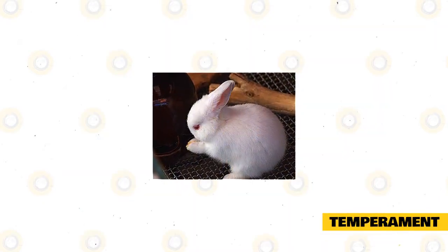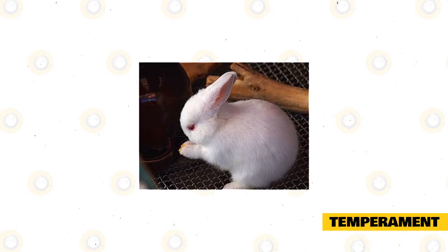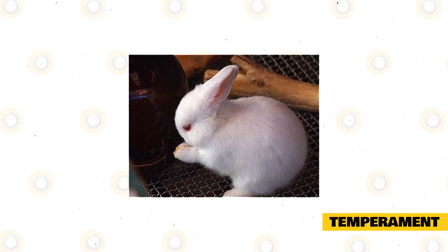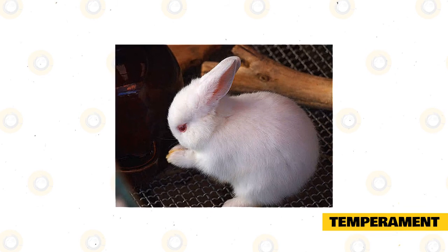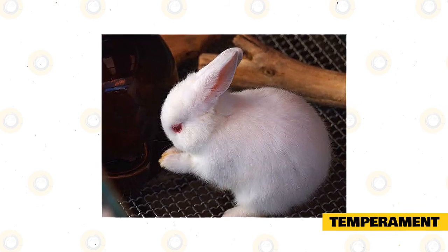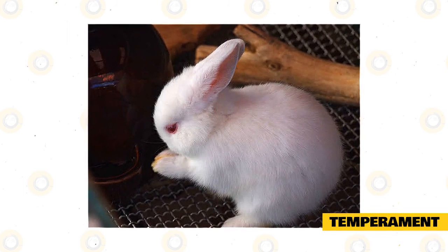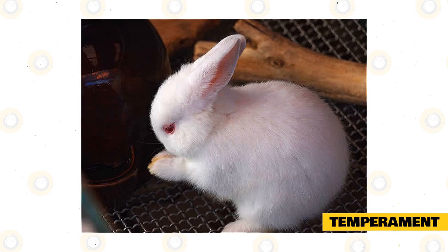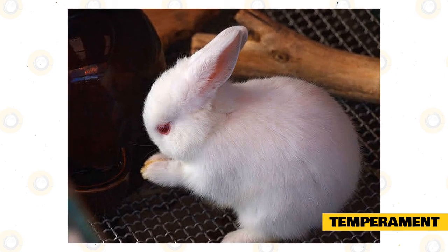Temperament. Most believe that smaller rabbits are best suited for families with young children, as the rabbit is still small, cuddly, and adorable well into its adult years. However, the smaller the rabbit, the easier it is for children to drop them and accidentally hurt them, so we do not recommend this rabbit breed for small children despite their excellent disposition. Their docile, affectionate nature is wonderful for singles, couples, seniors, or families with children old enough to understand how delicate rabbits are.